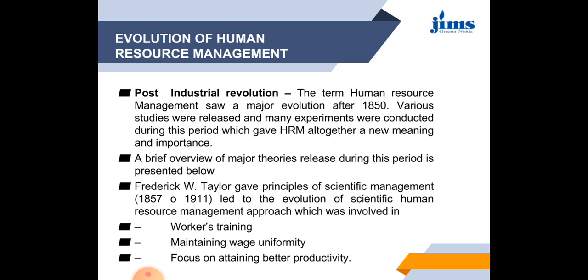The third period was the post-industrial revolution period. The term human resource management saw a major revolution after 1850. Various studies were released and many experiments were conducted during this period, giving HRM a new meaning and importance. The first major theory was given by F.W. Taylor — the theory of scientific management (1857–1911). This theory led to the evolution of a scientific HRM approach, which includes scientific training of workers, maintaining wage uniformity, and a focus on attaining better productivity.